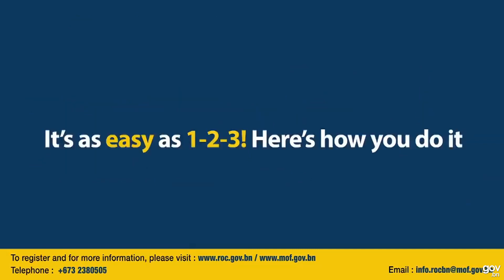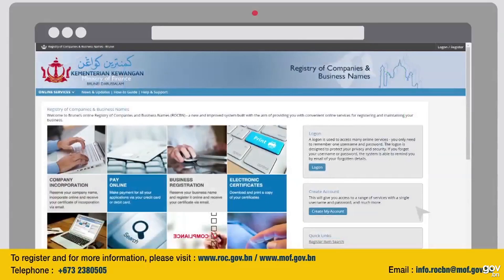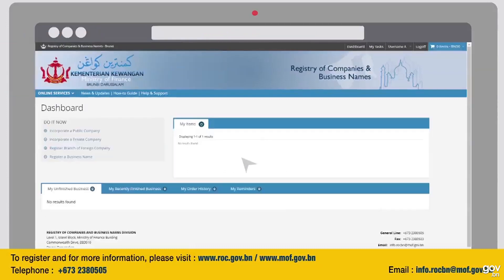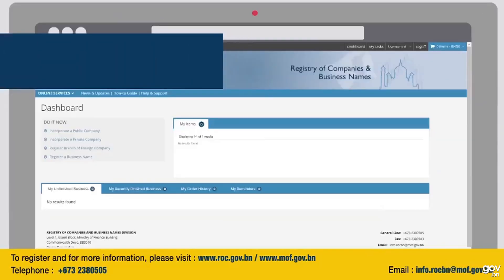It's as easy as 1, 2, 3. Here's how you do it. Step 1: Create and log in to your ROC account with a valid email address by logging on to www.roc.gov.bn.